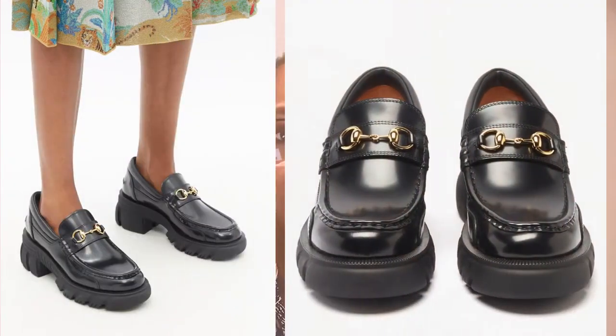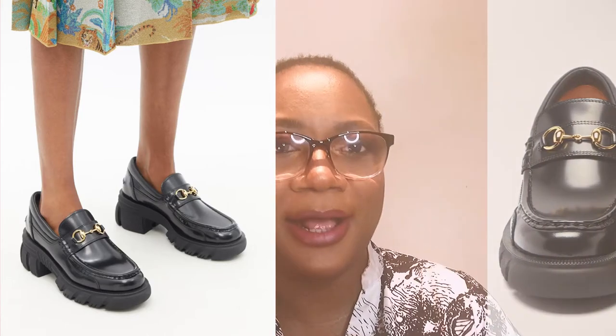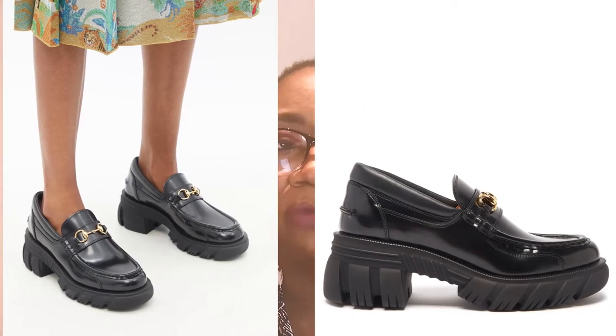The first chunky loafers that you cannot go wrong with this autumn/winter season are the Gucci Horsebit Chain Chunky Sole Leather Loafers. These have been talked about by style editors, bloggers, influencers, and even celebrities. This Gucci one has a classic timeless horsebit design, so I would definitely recommend it for your autumn/winter wardrobe. It's one of the best on the market right now.